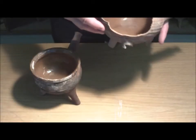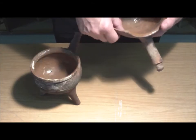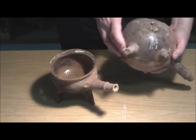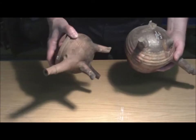Sehr zahlreich findet man rote Irdenware, die innen glasiert ist, mit charakteristischen Griffen. Das sind überwiegend Grapen, also Gefäße mit drei Beinen.